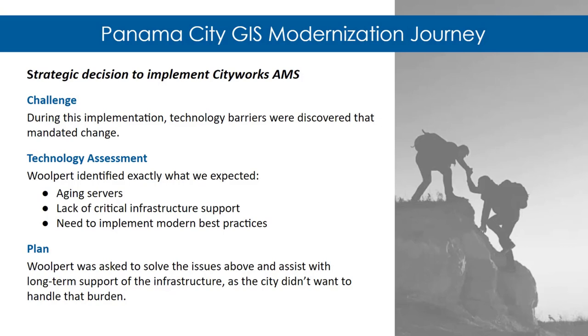The Panama City project started with implementing the CityWorks asset management system. A technical incompatibility arose between ArcGIS Online and CityWorks AMS — we needed an ArcGIS Enterprise server to integrate with it. We performed a technology assessment and found aging servers, lack of internal infrastructure support, and a need for modern best practices. From this, we developed a plan to provide long-term support for infrastructure integrated with CityWorks AMS and offload that burden from the city, with Wolpert providing operational support.